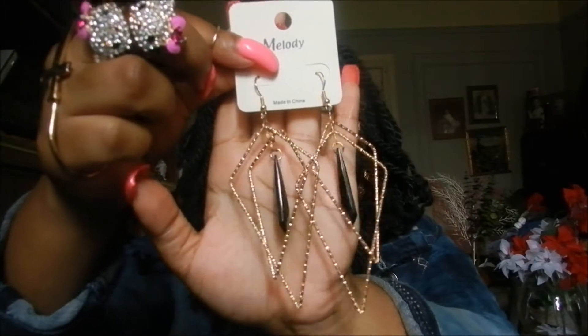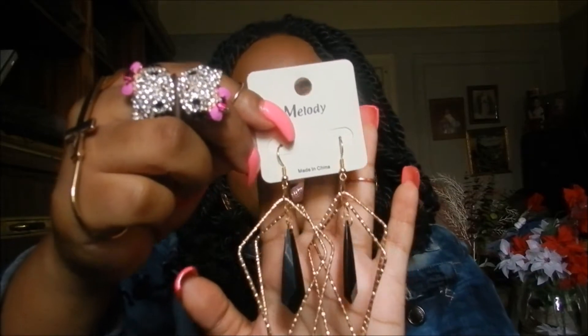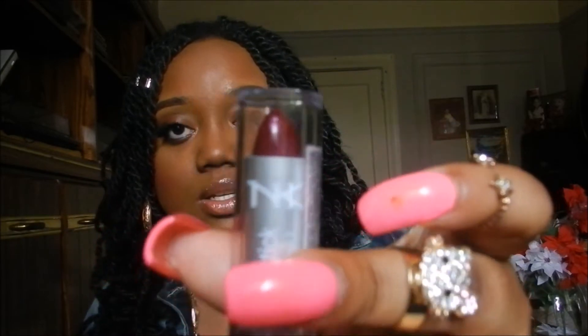I'm going to start with earrings first and then I might do lip swatches at the end. So first I picked up these from the Beauty Supply store and these were $1. I'm going to give these away — I bought a little gift to give to my doctor because she's really nice. So I picked up that and I picked up this lipstick in this color and then this color — in the colors Bronze and Boudoir.